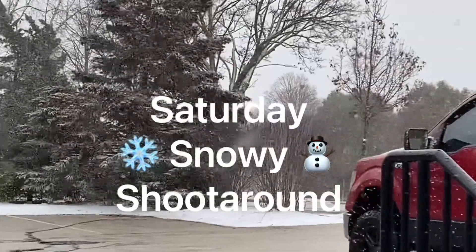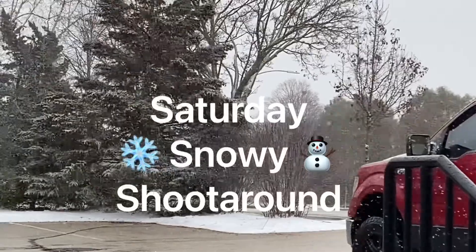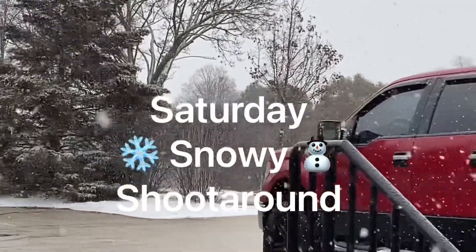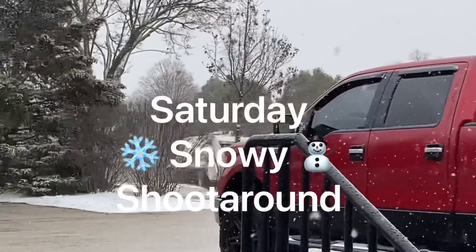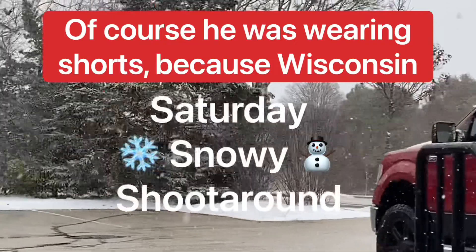Hi friends, welcome back to the Baseball Card Illustrated channel. This is the Saturday Shootaround — or should I say, Saturday Snowfall. I'd have an even better picture for you to look at, but the clown in this vehicle that's about 75 feet tall and 100 feet wide, wearing shorts by the way, decided to park here. But you can still see it's snowing.